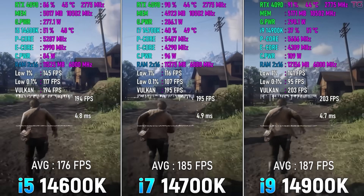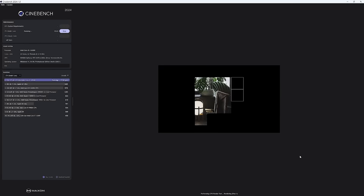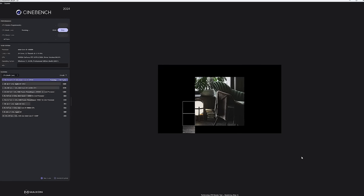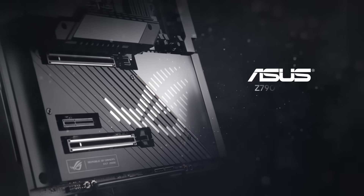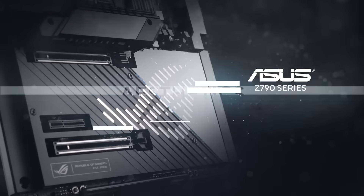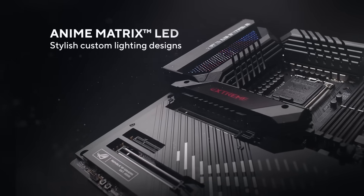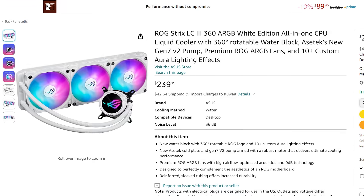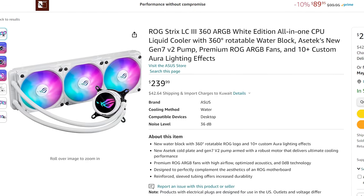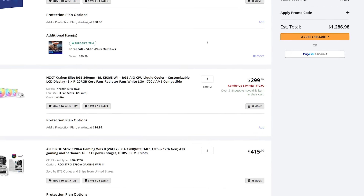For a pure gaming PC, this is considered overkill in my opinion. For productivity work however, such as rendering or running CPU-intensive tasks, the Core i9 starts to make more sense. Realistically, a chip of this magnitude is best paired with a high-end Z790 board, which will provide it with enough power to boost up to that 6 GHz, and a 360mm AIO cooler is also essential to keep the temperatures in check.